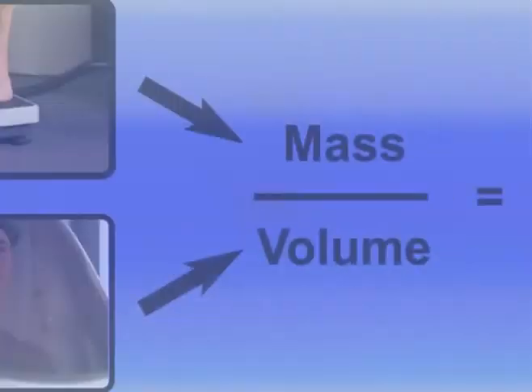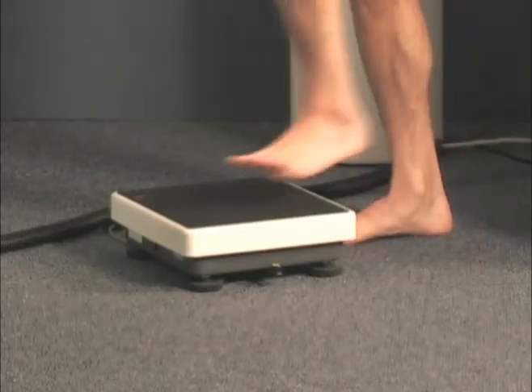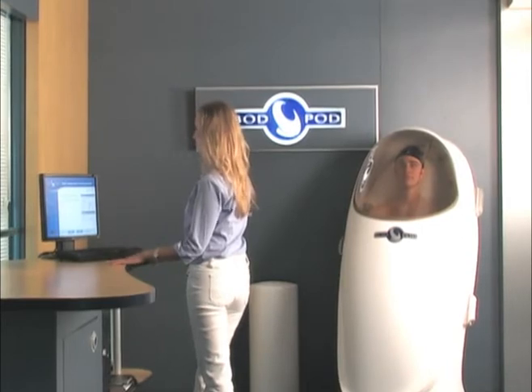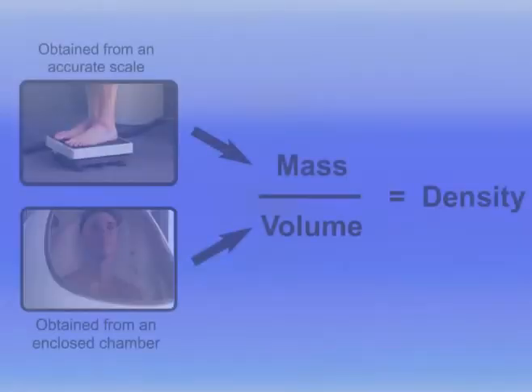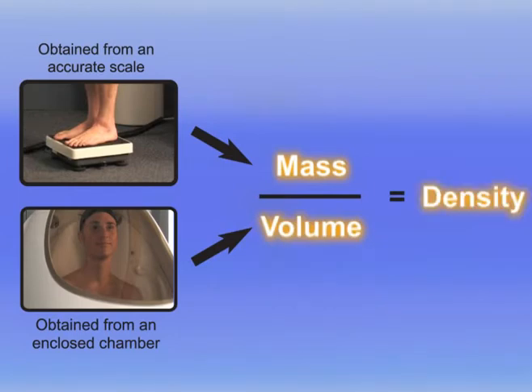With air displacement plethysmography, body fat and fat-free mass are estimated using a classic densitometric approach. This involves the direct measurement of body mass using a very precise scale and body volume by sitting in the Bod Pod. The amount of space the person occupies within the Bod Pod, along with the application of gas laws, is used to determine body volume. From the body mass and body volume information, body density is calculated.